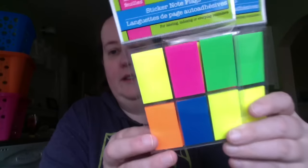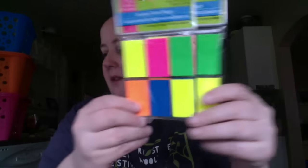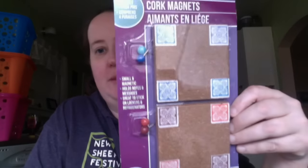The next thing I got was just flags. I use these in my knitting books to flag patterns that I like, so I got two packs of those because I was out. I also got some poster putty — I couldn't find the rack I was looking for, but it's not going to go to waste. And I got these cork squares that are magnetic. I don't really have a use for them, but maybe we'll throw them on the refrigerator.